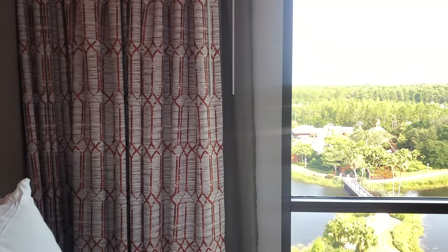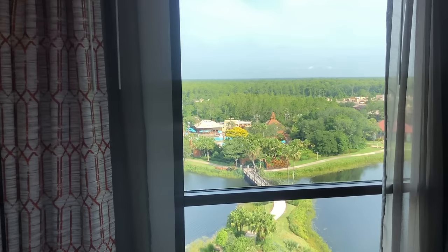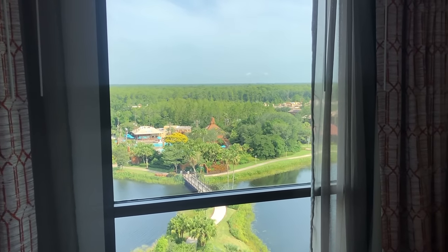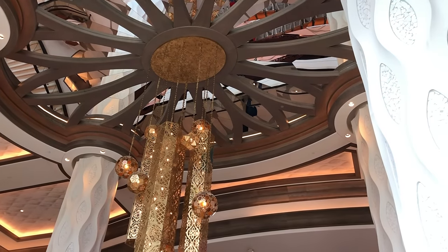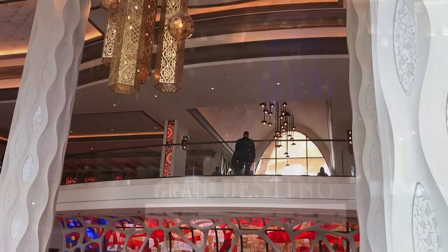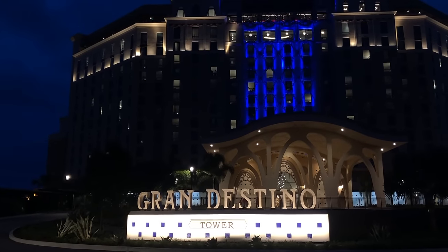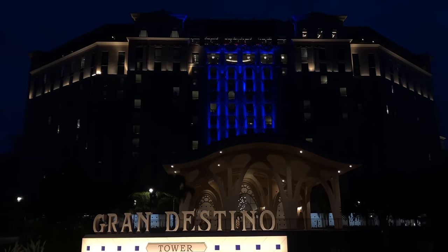Overall, Disney's Coronado Springs Resort is misleading — but in a good way. You have the upscale rooms, the views, the amenities, the dining options, the club level. Gran Destino Tower basically feels like a deluxe resort for a much lower price tag. However, you will more than likely come across slow transportation issues and have to walk across a really spread out hotel on the daily. But ultimately, if you're looking for a deluxe stay on a budget, Disney's Coronado Springs Resort is your match made in heaven.